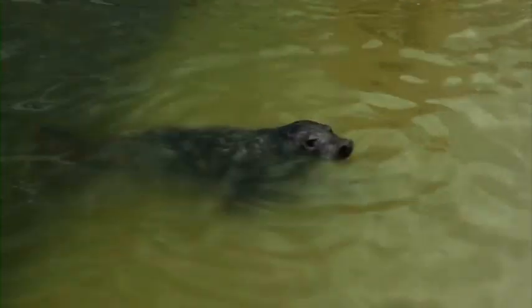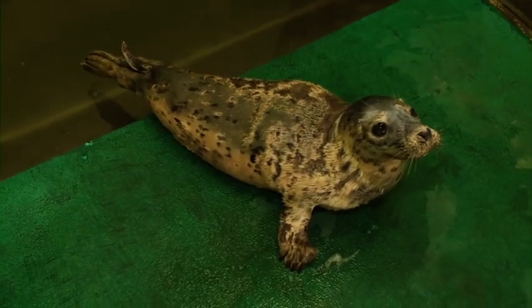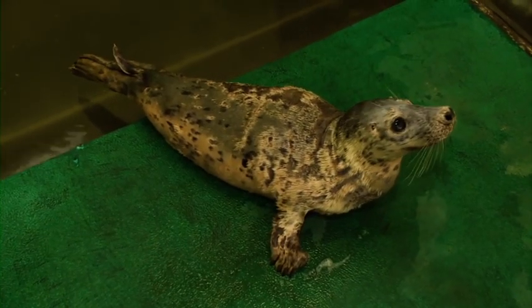The centre can care for the increasing number of seal pups in need of our help. Sick and underweight, little Aries is now in the best possible hands. This now gives us the scope to hold up to 40 seals at any one time, and that's not counting seals we can put out in the pools.